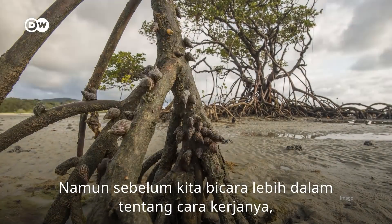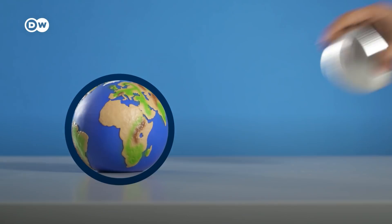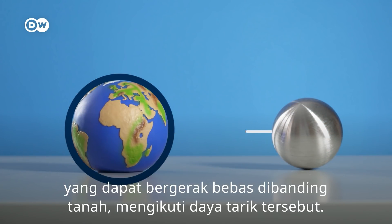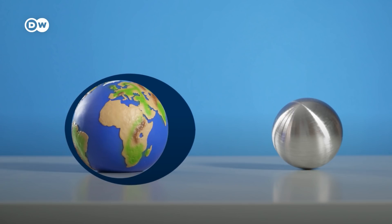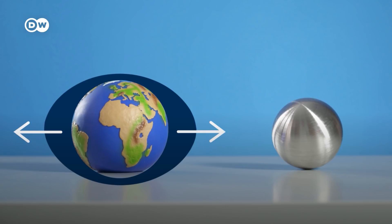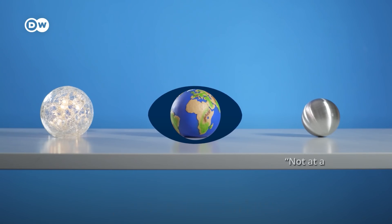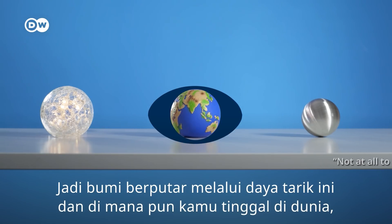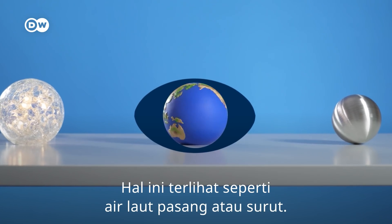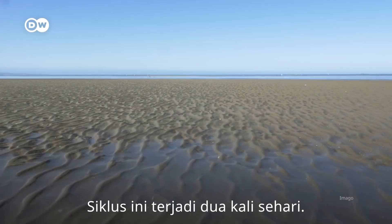Before we jump into how it all works, let's do a quick high school science refresher on the tides. The moon's gravity pulls at the earth, and water, which can move more freely than solid ground, begins to bulge towards it. On the other side, a differential force by the earth's own gravity causes an opposing bulge too. When the earth aligns with the moon and the sun, the sun's gravity makes the bulge even more intense. The earth rotates through the bulge, and wherever you are in the world, you are either entering the bulge or leaving it behind — which looks to us like the tide is coming in or going out. This cycle happens around twice a day.